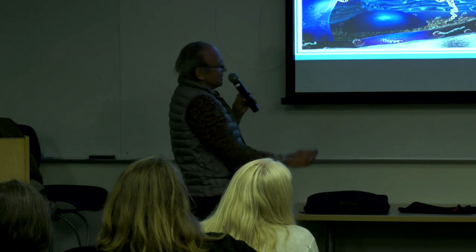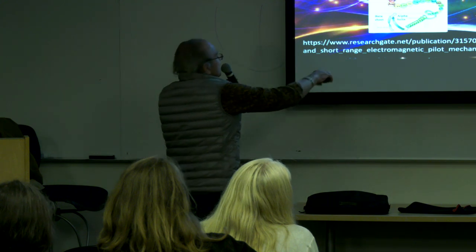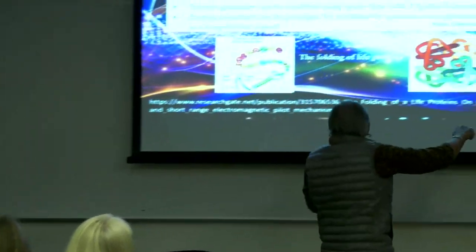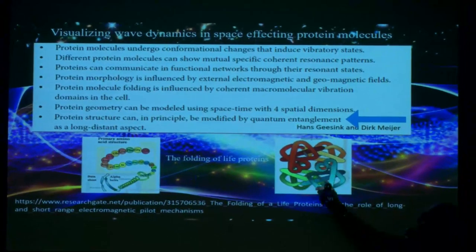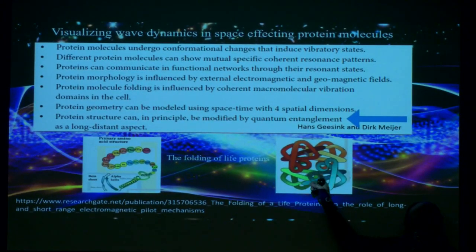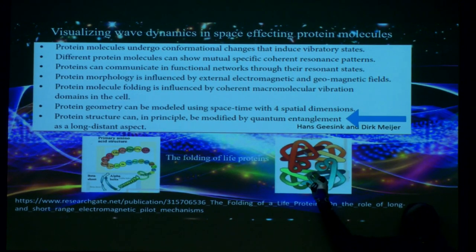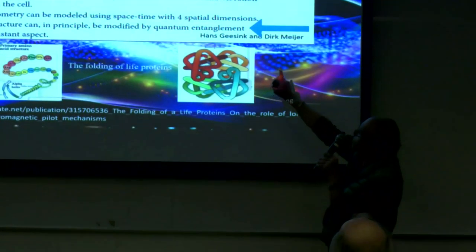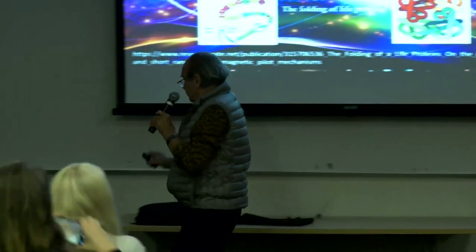Hans and Dirk — I've been working with them for many years. Here are the amino acids in a string, color-coded for different types, and here they are all folded — there may be 10 folds. Each one of those folds has a frequency, so this might be 11 frequencies altogether. Its protein structure can, in principle, be modified by quantum entanglement as a long-distance aspect. I think that's quite fascinating.